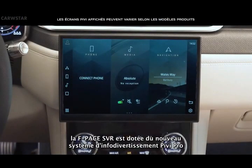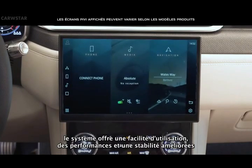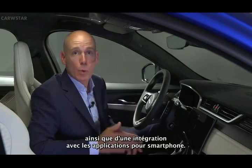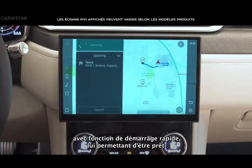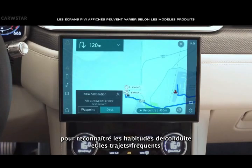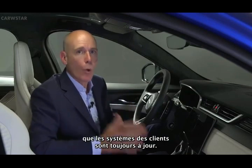For the first time, Jaguar Land Rover's new infotainment system, PIVI Pro, is fitted to the F-Pace SVR. With a new 11.4-inch HD touchscreen, the system offers improved usability, performance and stability, delivering an intuitive, effortless experience with around 80% of tasks available from the homepage within one or two taps, as well as integration with smartphone apps. PIVI Pro uses a brand new navigation system with fast start capability, enabling it to be ready to go by the time you're in the driver's seat. It also applies artificial intelligence and machine learning to recognise driving habits and frequent journeys, so comfort settings and the navigation experience can be optimised. PIVI Pro also offers over-the-air software updates, helping to ensure that customers' systems are always up to date.